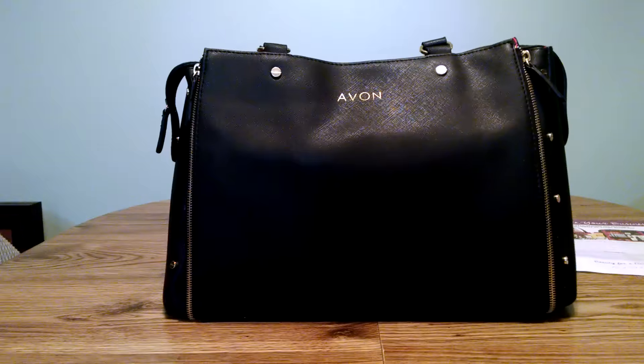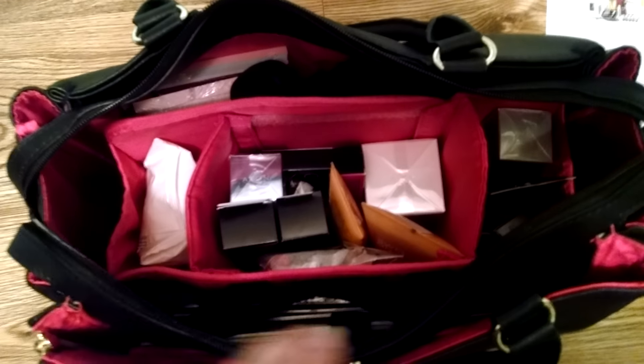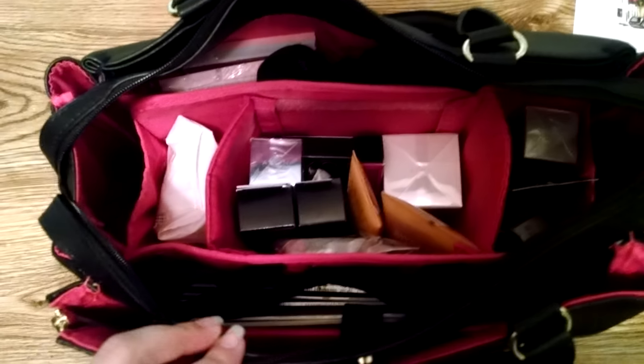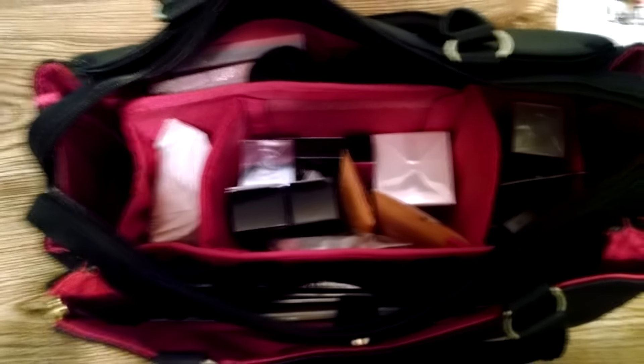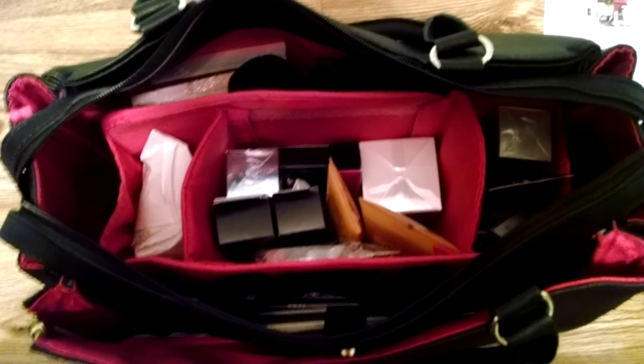I'm going to show you the inside. This thing is really cool and it comes loaded with products. You really get a lot of bang for your buck — $100, and you're getting over $350 value. I'm going to go ahead and pull out some of the stuff that's inside so you can see some of the really cool features of this.